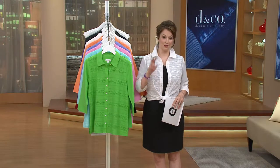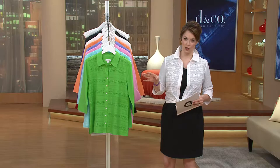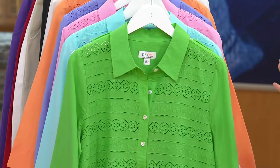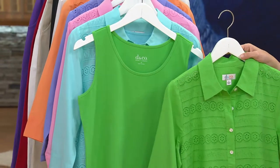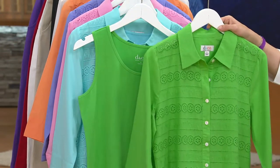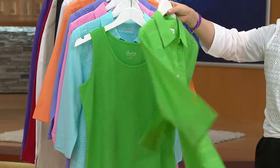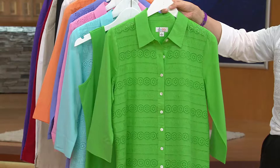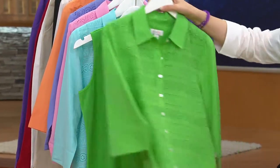Just to give you an idea — remember, you're getting the two pieces, the cotton shirt and the tank. You're going to want to keep those hung separately so that you can utilize these more often in your closet. We're going to start off with your summer green. It is solid in the back and done with that beautiful eyelet in the front. It's 100% cotton.